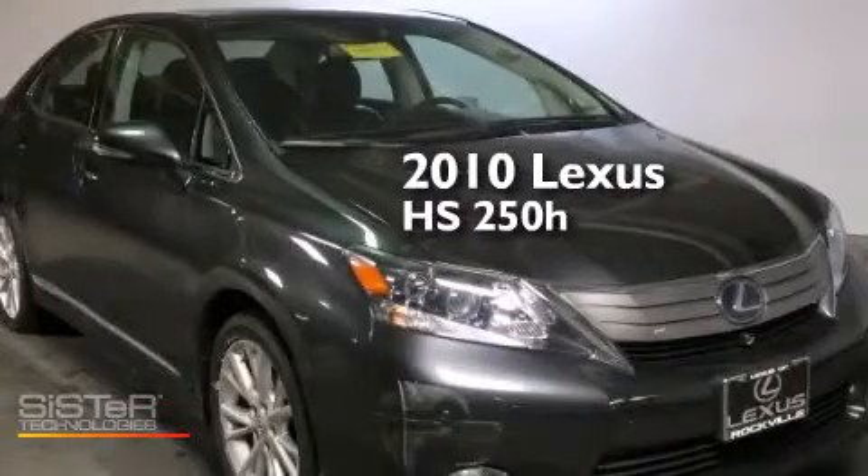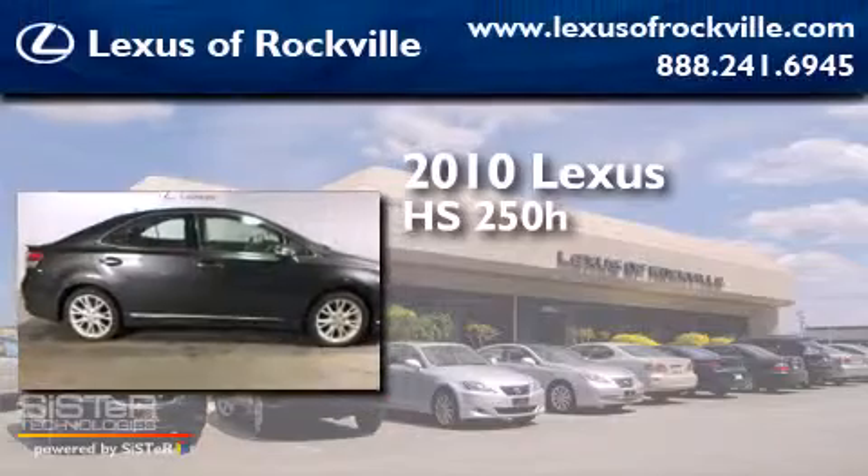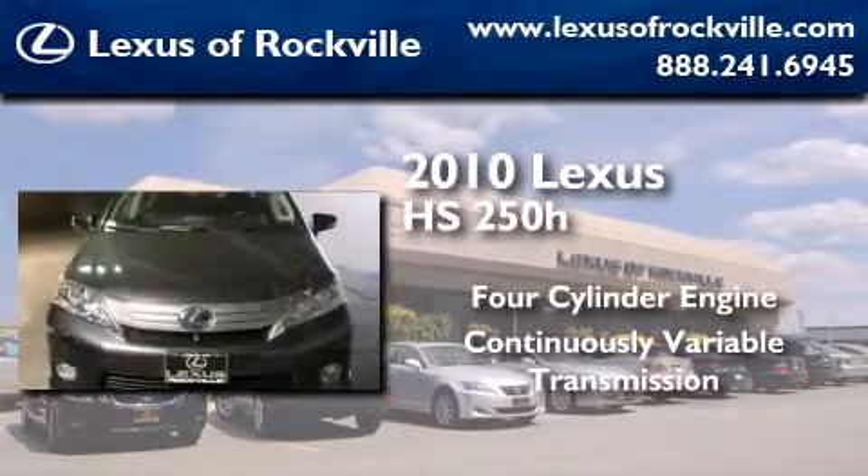This is a certified pre-owned 2010 Lexus HS250. It features a four-cylinder engine and a continuous variable transmission.